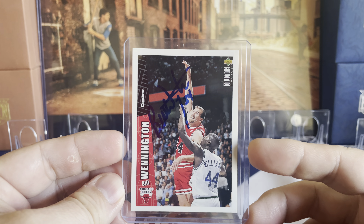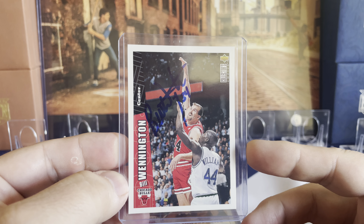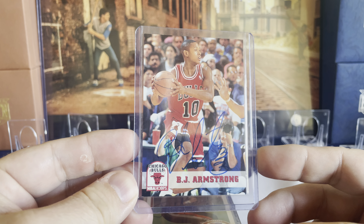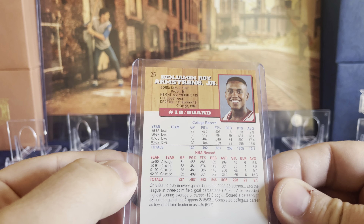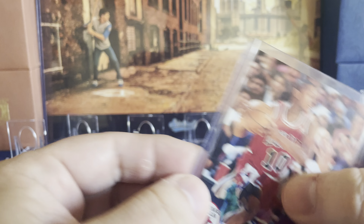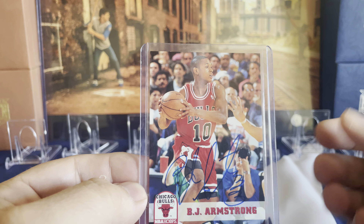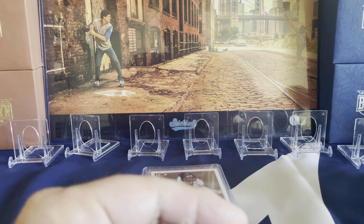Next is Bill Wennington — he was quite nice. I picked a Collector's Choice from Upper Deck, another eBay pickup before the show. Then the final basketball one, another Bull from Chicago, is BJ Armstrong on a 1994-95 Skybox card — one of the better-looking cards I saw as an option. Quite a few of the cards I had to pick up; I went through COMC and bought a bunch, then picked up a few off eBay as well.